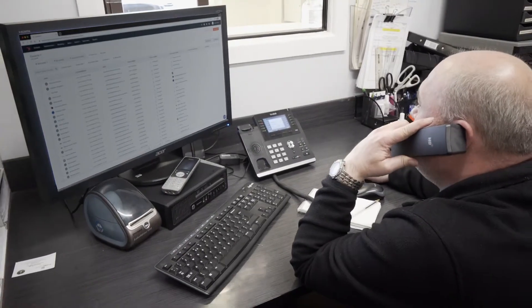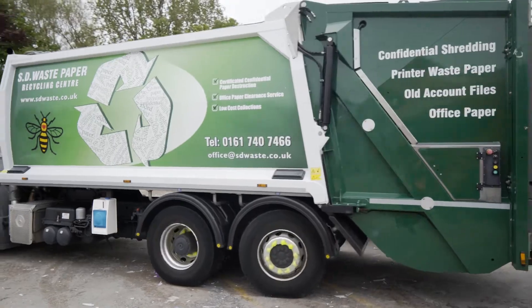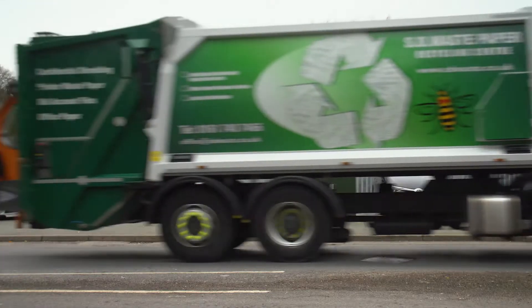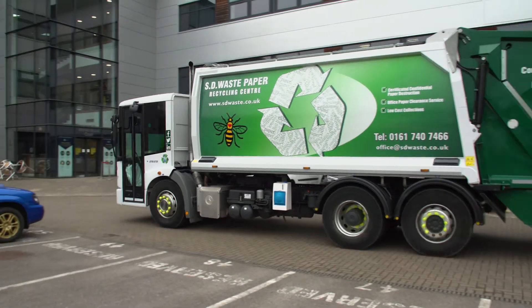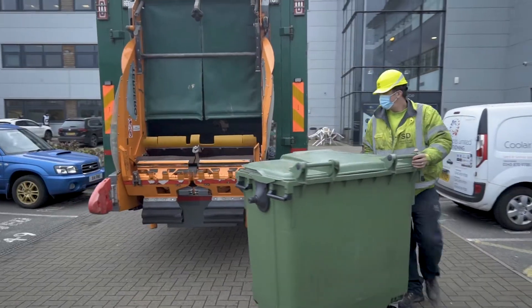Our processes start when we first pick up the phone. All customer information is entered into our secure customer management software. Once your collection has been scheduled, one of our vehicles is dispatched to site to collect the confidential waste. We collect everything from pre-filled bags to confidential waste containers, or for large collections, lockable skips.